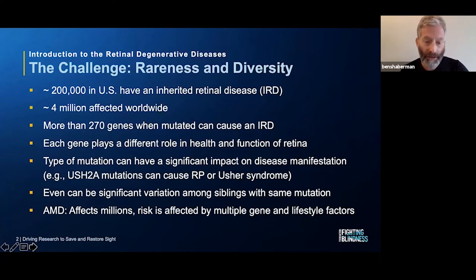Age-related macular degeneration is fairly common — it affects millions of people, and we'll talk more about that in a few slides. The risk is not associated with a single gene; there are multiple genetic risk factors and lifestyle factors.